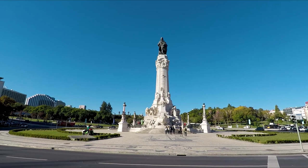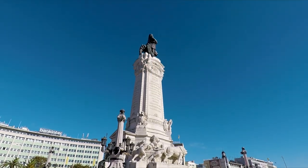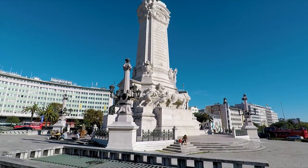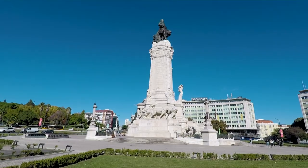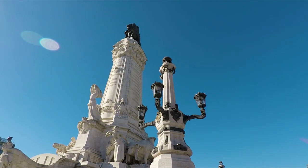This is the Marquis de Pombal statue in the middle of a huge roundabout. He's the guy who was charged with rebuilding Lisbon after the great earthquake, and it's generally considered that he did a great job, so he gets his own statue.